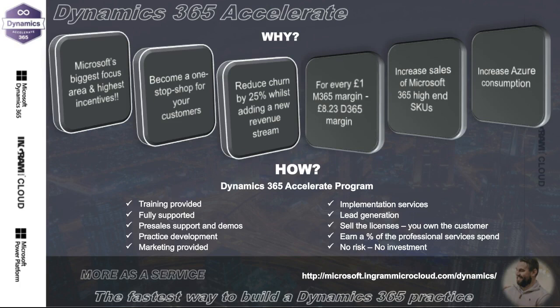It is the fastest way to build a Dynamics practice — no risk, no investment. We do have a next level called our Dynamics Angels program, where we can actually train you to do implementations yourself. I'm going to hold some things back for the Q&A and hand over to John to talk about our Azure Accelerate program.